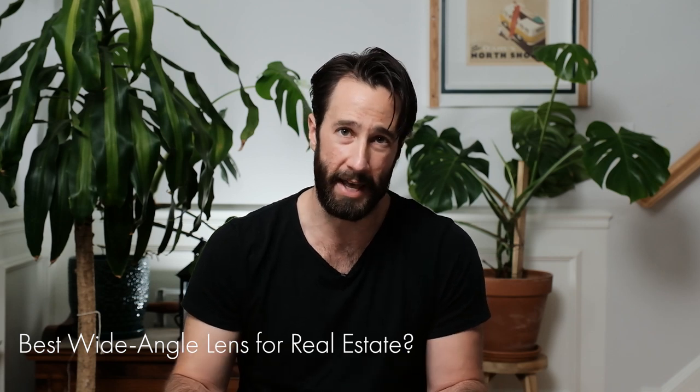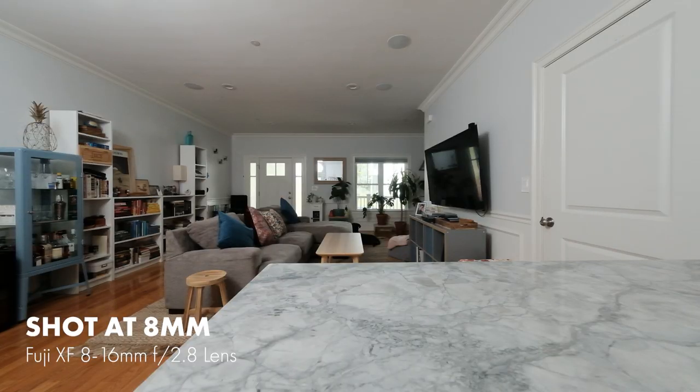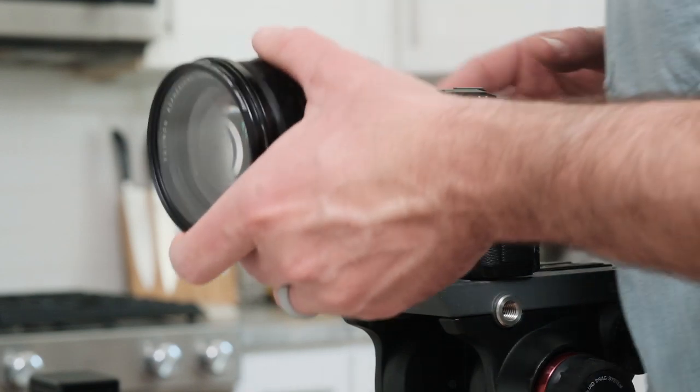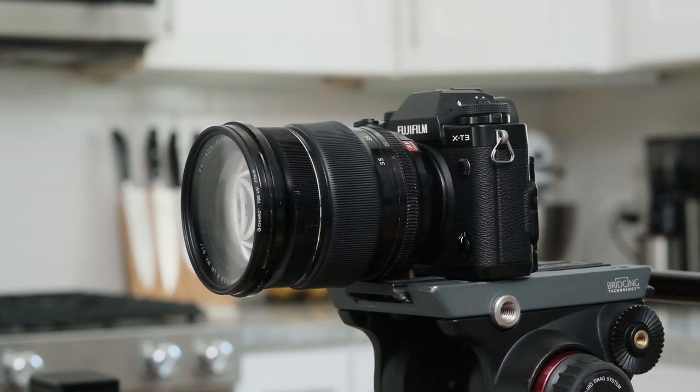A wide-angle lens is a must, but we need to be careful — wide, but not too wide. Sure, we want to make the room seem big, but not to the point where it's starting to look distorted and creeping up on a fisheye look. Find that sweet spot that balances wide but not unnatural. For me, I usually find that at about 14 or 16 millimeters, but giving myself a little bit of zoom range to play around with is always a good idea.